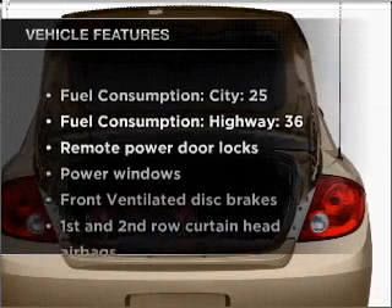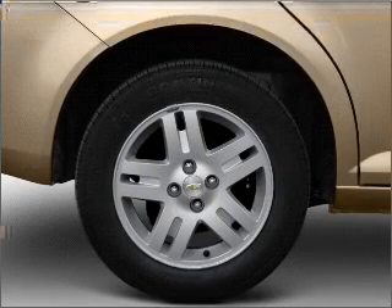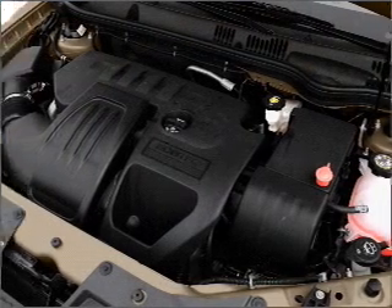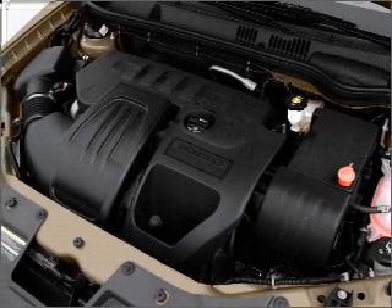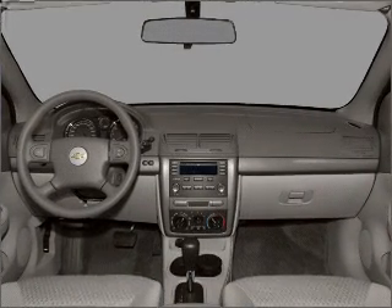And with these notable features, you won't want to miss out on the opportunity to own this amazing ride: air conditioning, power door locks, power windows, power steering, power mirrors, an alarm system, an AM/FM stereo with a CD player, and an adjustable tilt steering wheel.